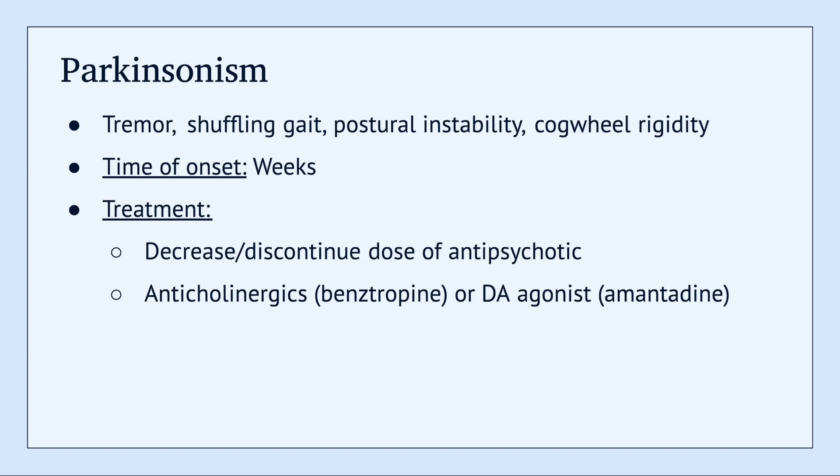Parkinsonism also occurs within weeks of starting an antipsychotic. Some treatment options include decreasing the dose of the antipsychotic, as well as anticholinergics. You can also consider a dopamine agonist like amantadine, which is a medication used in the treatment of Parkinson's disease.